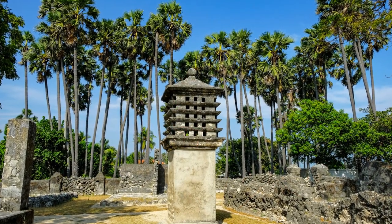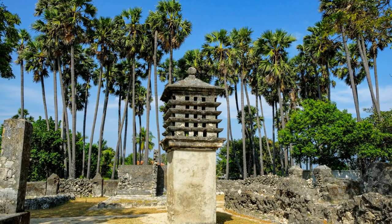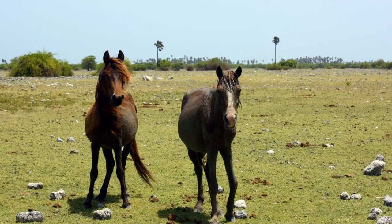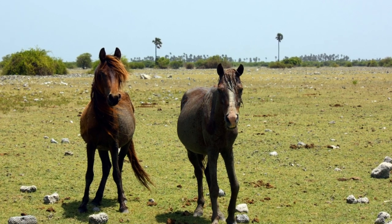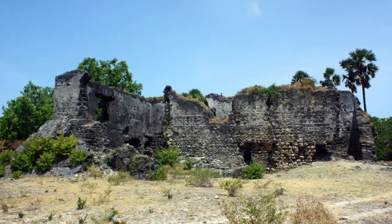Delft Island, also known as Nejinviyeviu, is a small island located in the northern part of Sri Lanka. It is famous for its wild horses, historical sights, and natural beauty.